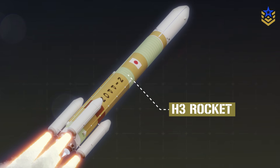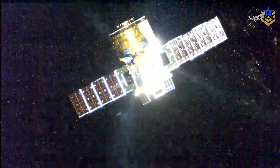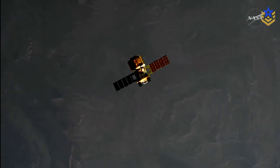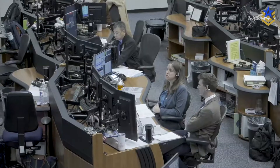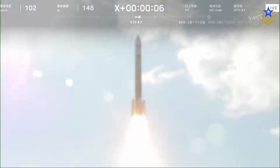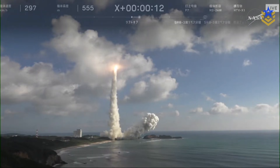In October this year, Japan's new H-3 rocket lifted off from Tanegashima carrying HTV-X-1, the first of a new generation of cargo vehicles for the International Space Station. For most observers, it was an important civil spaceflight milestone. But for Japan's Ministry of Defense, it was also the first in-orbit test of a space-based system designed to detect and track hypersonic missiles.